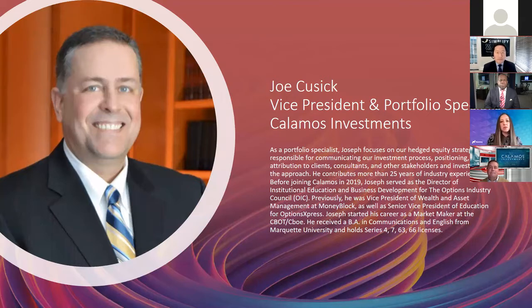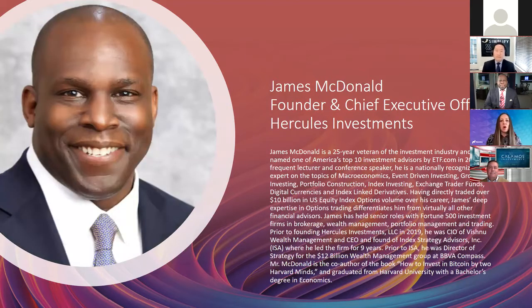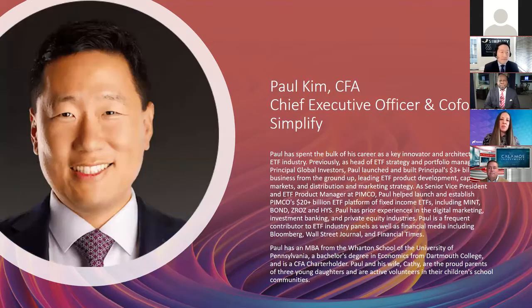Our panelists will also demonstrate how you can strategically deploy options in your client portfolios. This afternoon, we're joined by Joe Cusick, Vice President and Portfolio Specialist with Calamos Investments; James McDonald, CEO of Hercules Investments; and finally, Paul Kim, CEO of Simplify.